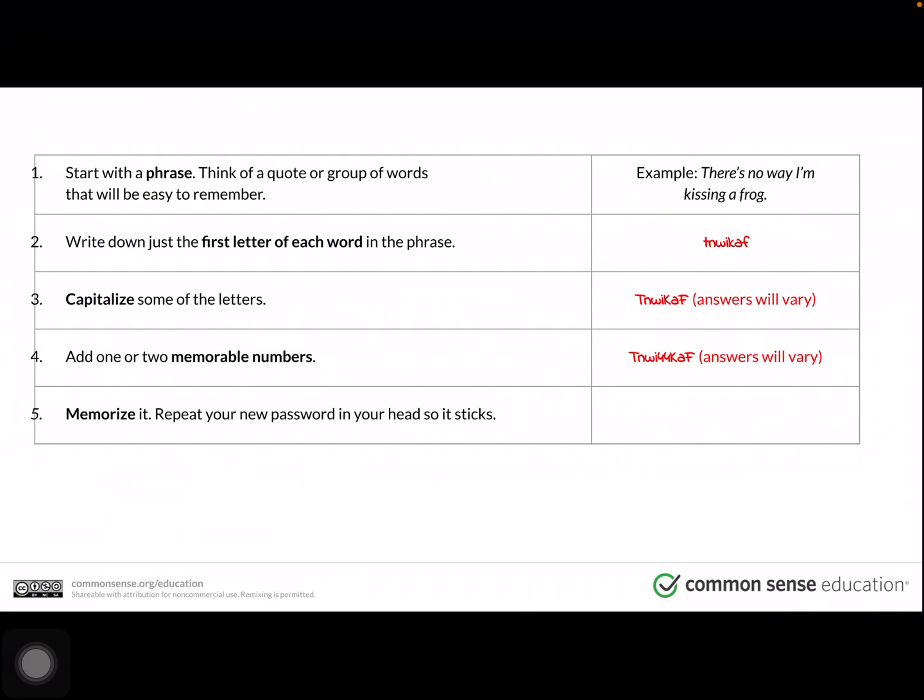Next, add one or two memorable numbers. In this case, the number 44 was added. So now we have capital T, lowercase n, W-I, 44, uppercase K, lowercase a, capital F. Your next step is to memorize it — repeat your new password in your head so it sticks.